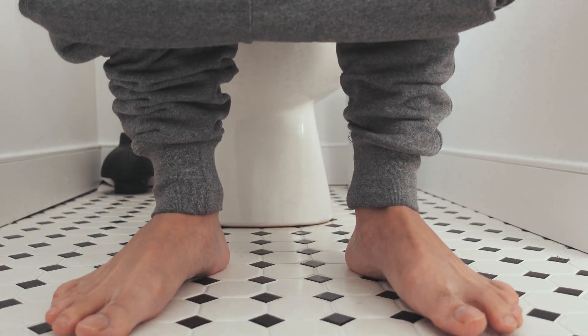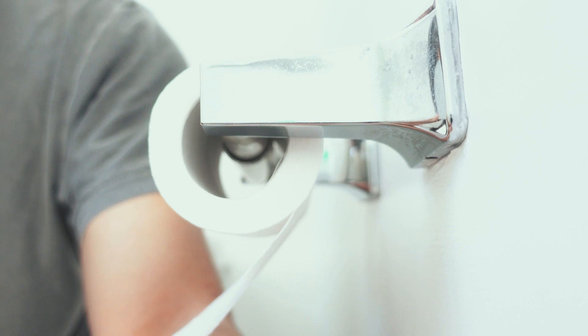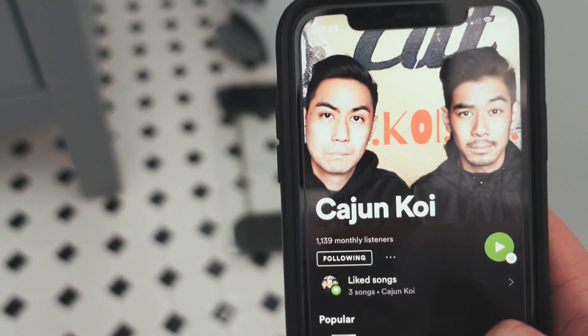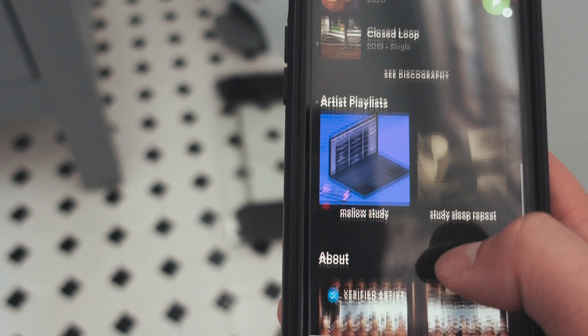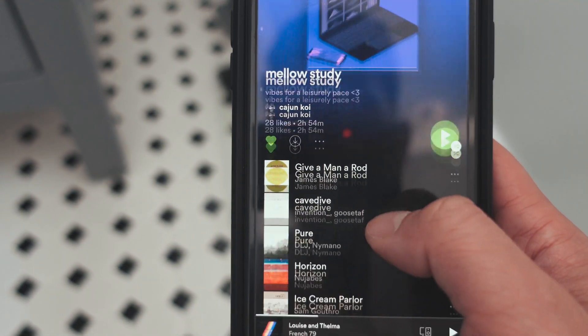Now I'll take a 5-minute break and catch up on some overdue toilet time while listening to new music. Mike and I make lo-fi and hip-hop music under our moniker Cajun Koi, and we curate study playlists you can check out on Spotify. If there are any music producers or aficionados, feel free to send us your tunes — we'd love to check them out and add them to our mix.